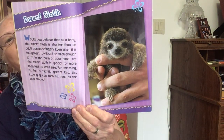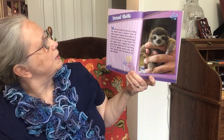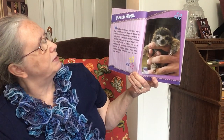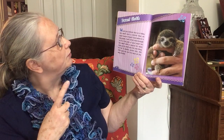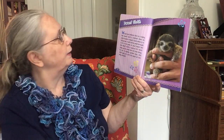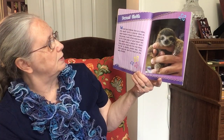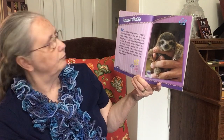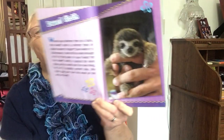Dwarf Sloth. Would you believe that as a baby the Dwarf Sloth is shorter than an adult human's finger? Even when it is full grown, it will still be small enough to fit in the palm of your hand. Yet the Dwarf Sloth is special for more than just its small size. For one thing, its fur is slightly green. Also, this little guy can turn his head all the way around.